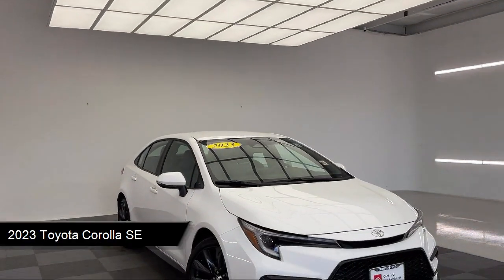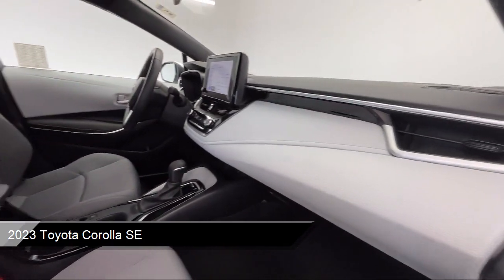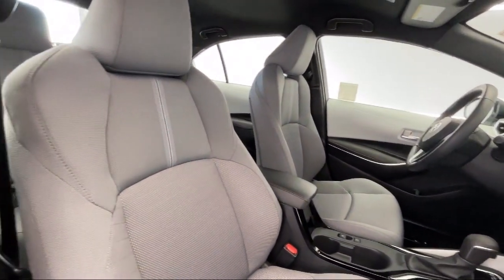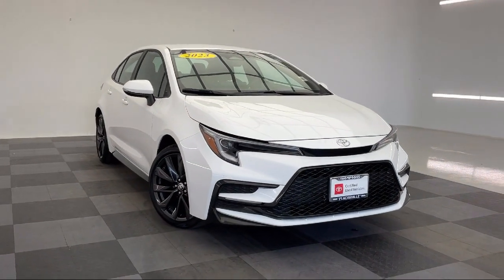It comes equipped with smart device integration, cruise control steering assist, climate control, HD radio, rear view camera, leather steering wheel with auto tilt-away, and auxiliary audio input.